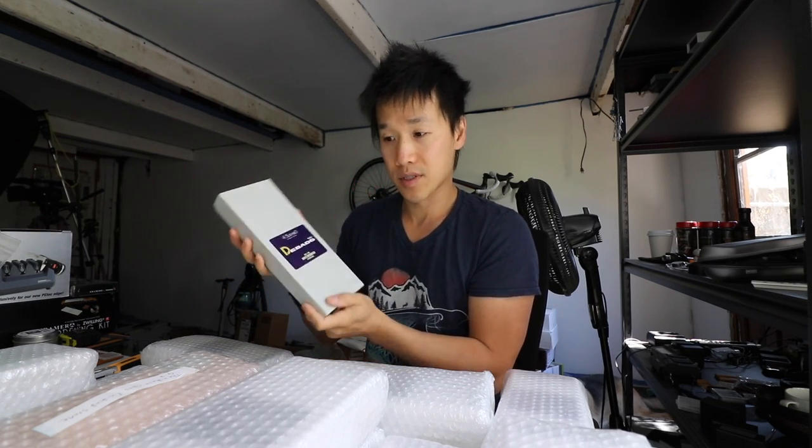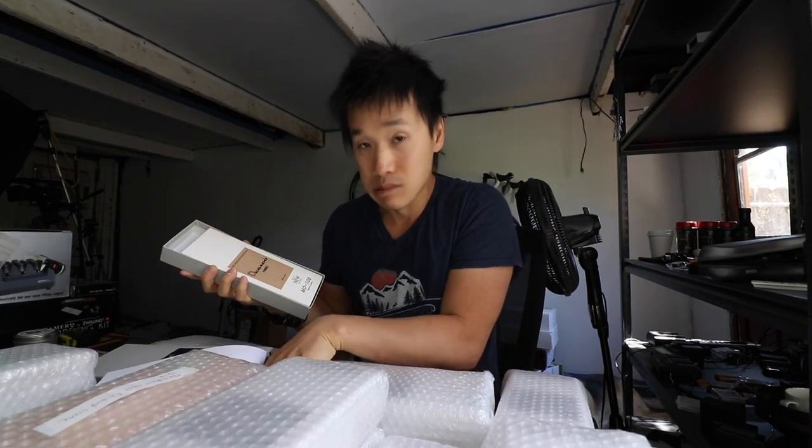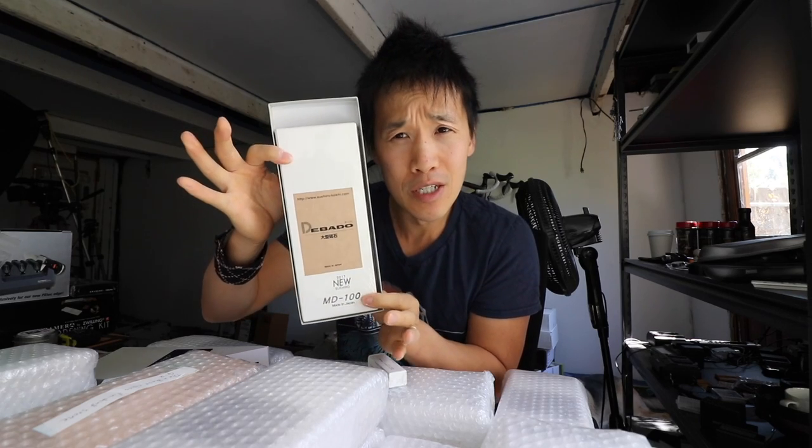Okay, so this is the 1000. Look at that — it's super. A good thing it's just a Nagura. Oh, that is very, very nice. Beautiful stone.